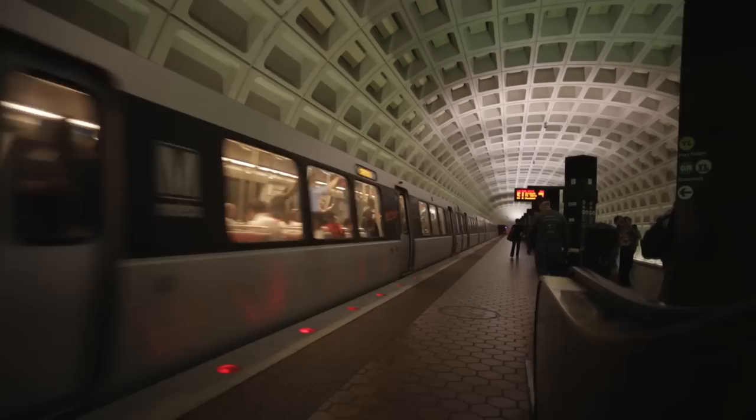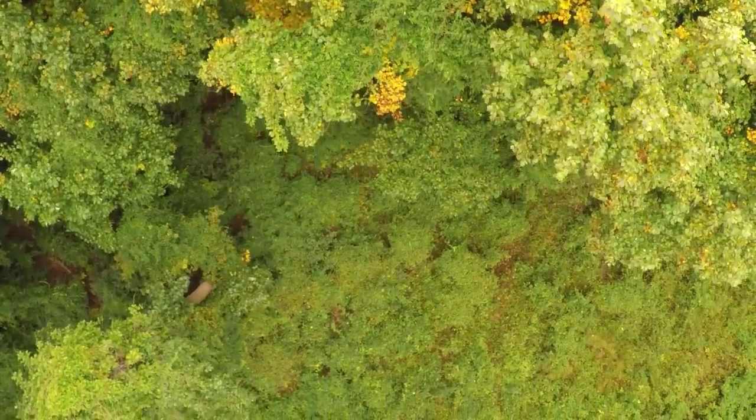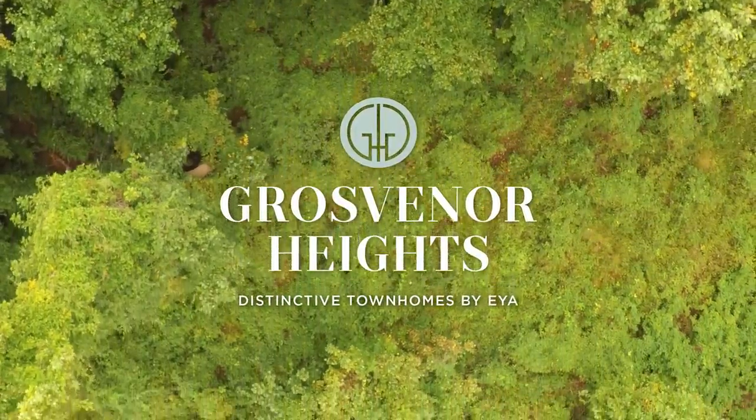And in the center of tremendous access, both from a road network and from the Grosvenor Metro standpoint, you don't have the opportunity to preserve as much of this site in a natural way as with Grosvenor Heights. I think it's incredibly unique.